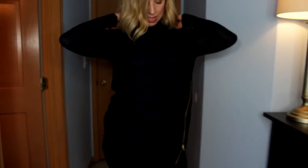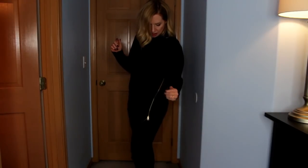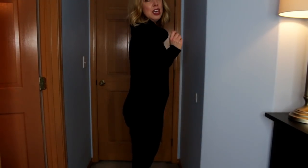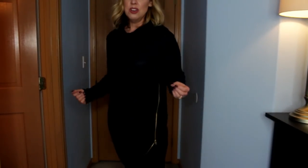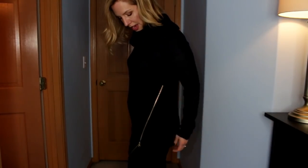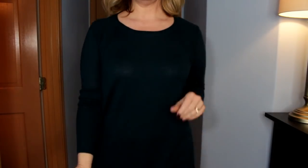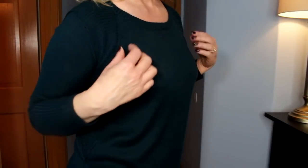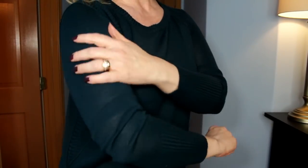Now here's the cowl neck pullover — oh my god, it looks so good with these jeans! You can see how the marbled black and navy of the sweater works with the denim color. I feel like I'm on QVC selling clothes! I like this zipper detail — it's fun. And here's the deep forest green pullover. It somehow feels slimming the way it's cut, with the rib detail right here.